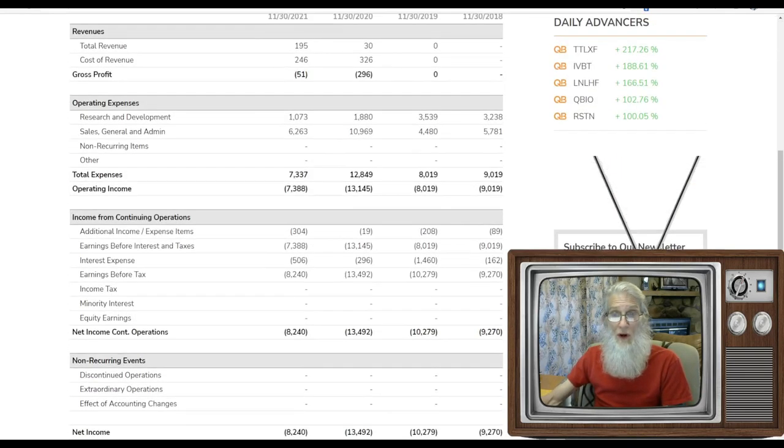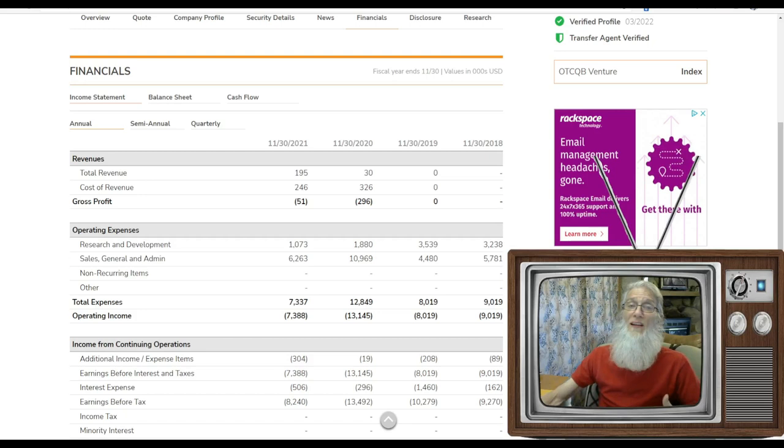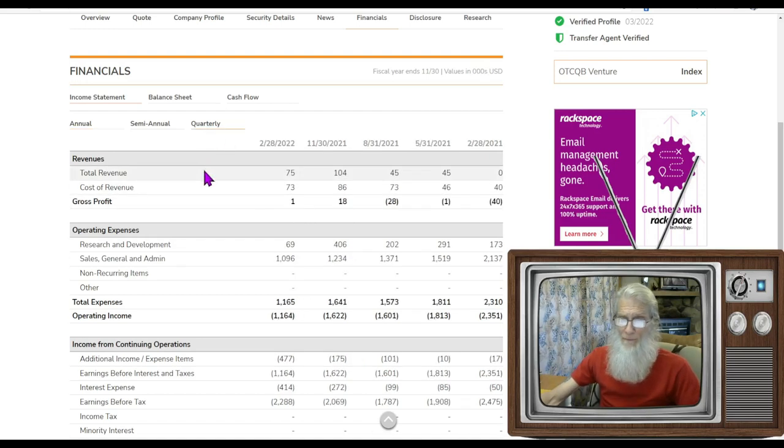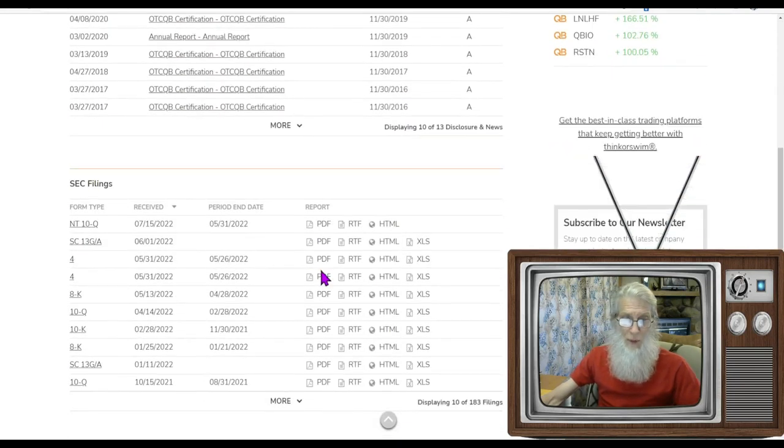Financials — we got a biotech making money, kind of. They got revenues coming in. Most biotechs and biopharmacies are in R&D, which takes a lot of money because they haven't got anything to sell yet. They did pull in $195,000, but it cost them a quarter million dollars, so they were in the hole $51,000. Quarterly, they made $75,000 last February for that quarter and it cost them $73,000 — so about $2,000 profit. Disclosures show nothing else but the late filing.